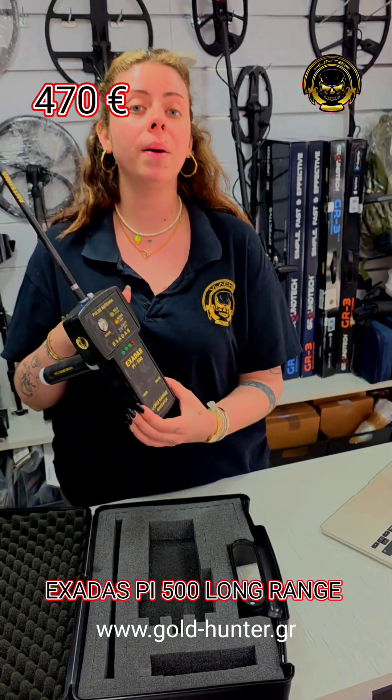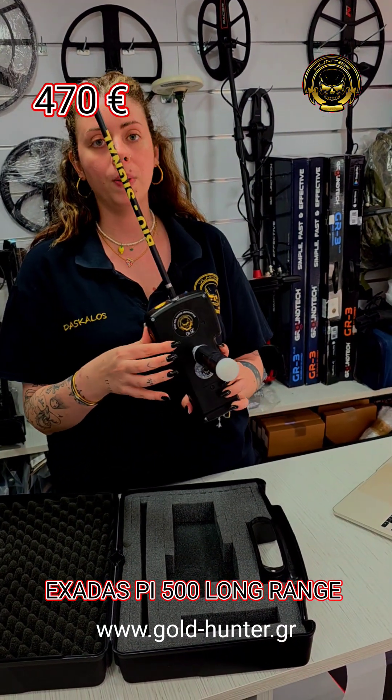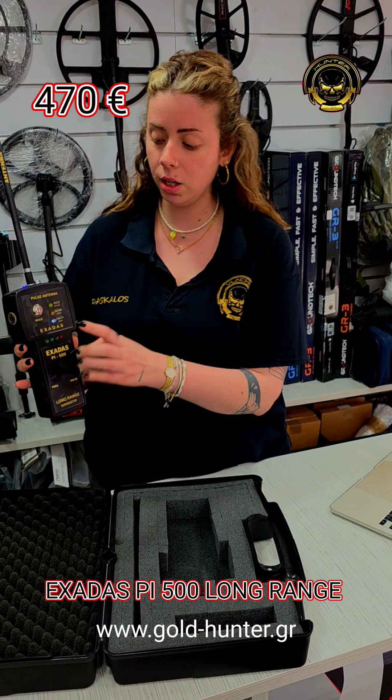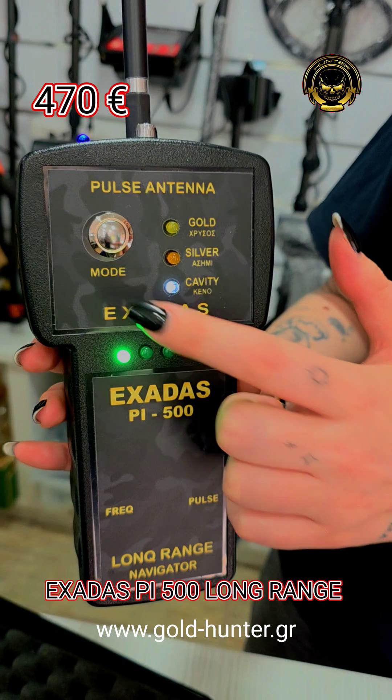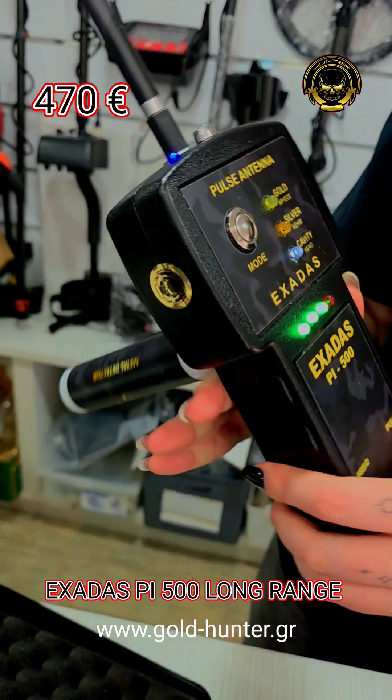Detection technologies — one powerful machine. Opens with this button and you can search gold, silver, and cavity. You change the modes from the mode button.